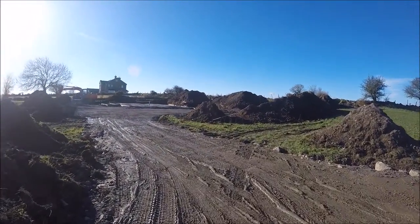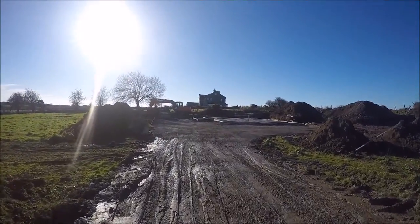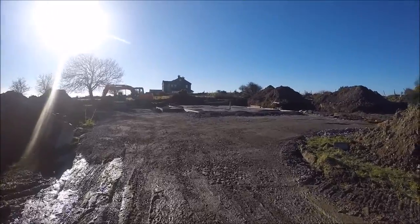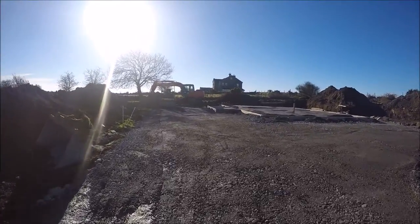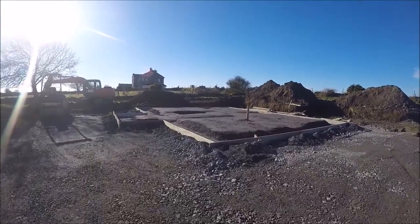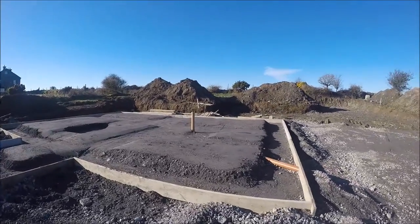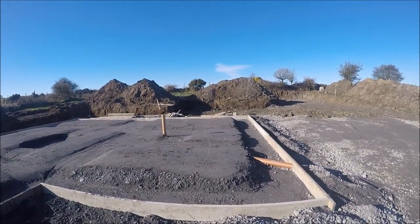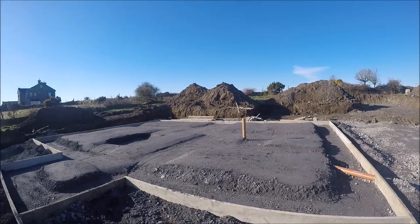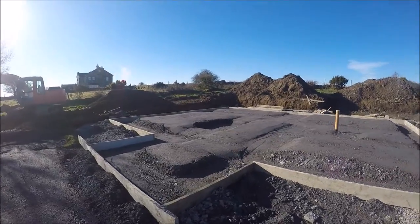This is the curve going around the driveway. Since last time they put all the hardcore down on the floor, it's all been rollered down, and then over the last couple of days they put these boards in. They've started raising up the centre sections, and that pipe there is just for the downstairs toilet, I believe. I'll just give you a quick spin round.